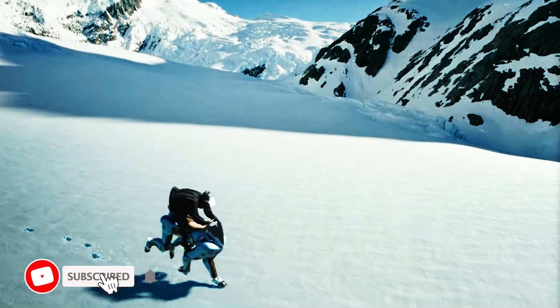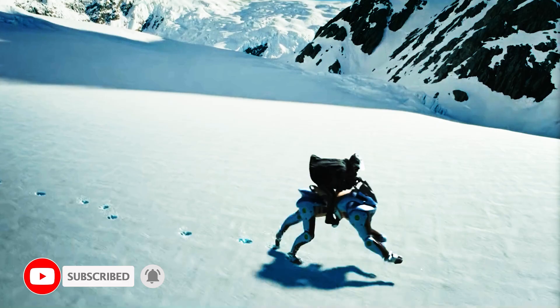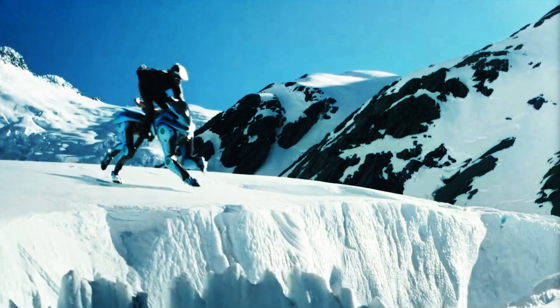If you thought robot dogs were the coolest animatronic animals out there, prepare to think again. Kawasaki Heavy Industries, a company better known for its high-end motorcycles, has unveiled a hydrogen-powered, ride-on robohorse.